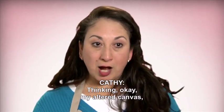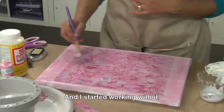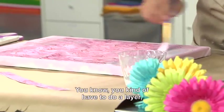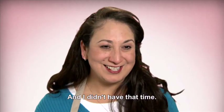I'm thinking my altered canvas — I'm going to mod podge my paper. I started working with it and it started bubbling up on me, and I was like, oh my god, I forgot. You kind of have to do a layer, let it dry, and layer again, and I didn't have that time.